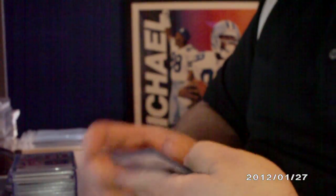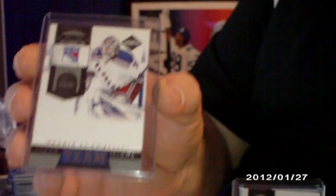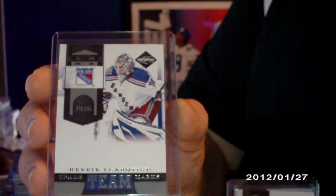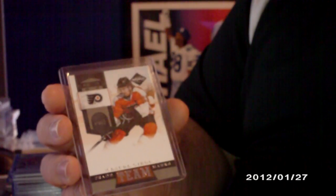Some Team Trademarks — I believe these are all numbered to 299, except this one here is numbered to 49: Enric Lundefist numbered to 49, and then these are all 299 — Ryan Miller, Jaroslav Halak, and Claude Giroux.